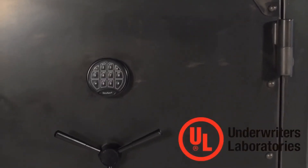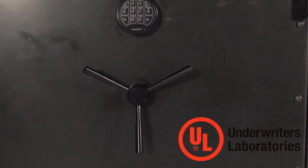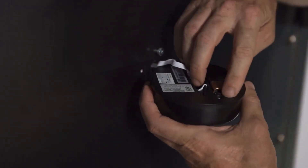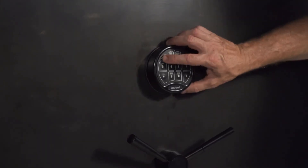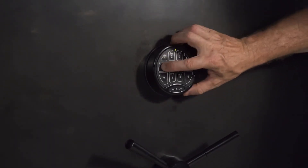This safe has a UL-listed electronic lock for security and reliability, and the lock is easily programmed. The battery is accessible from outside the safe, and even if the battery is removed, the pin will remain in memory for seven years.